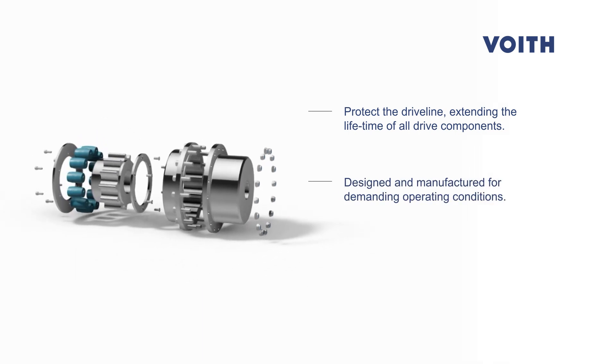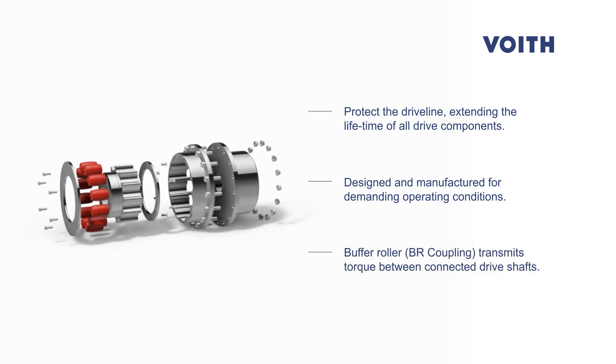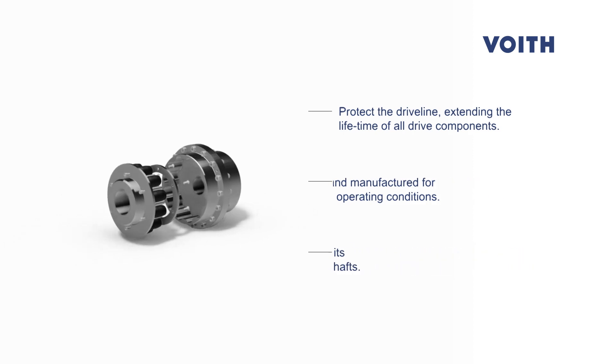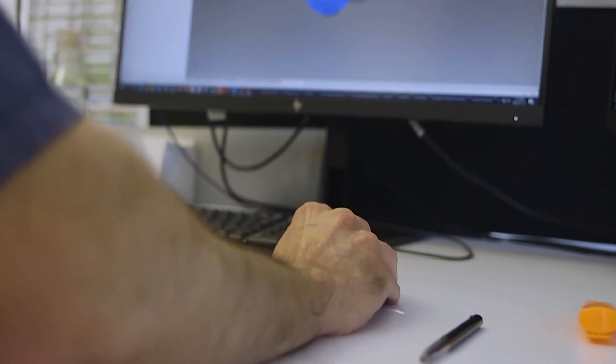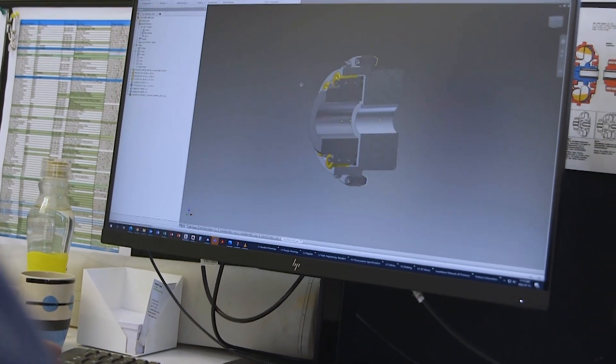Designed and manufactured for demanding operating conditions, our patented Voith buffer roller, or BR coupling, transmits torque between connected drive shafts. The Voith BR coupling uses a ring of flexible buffer elements that compensate for